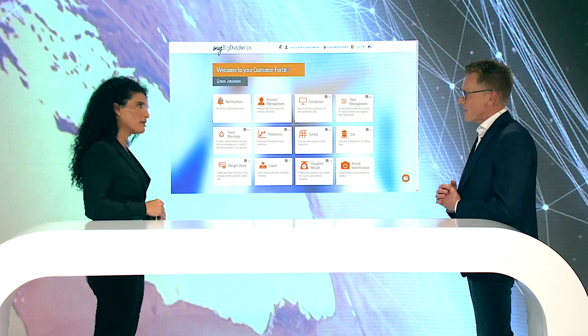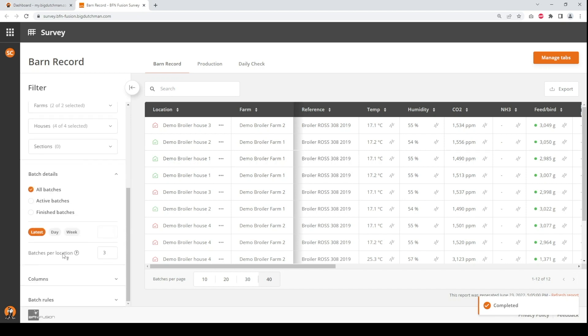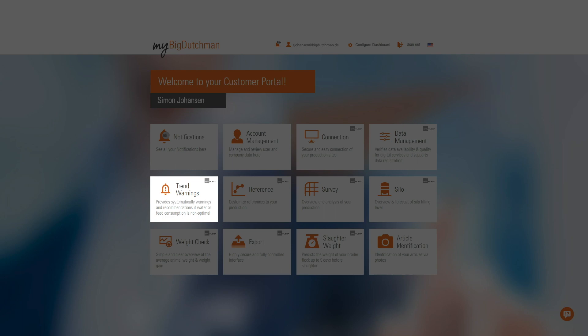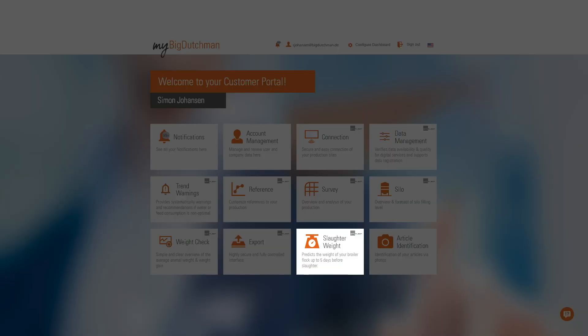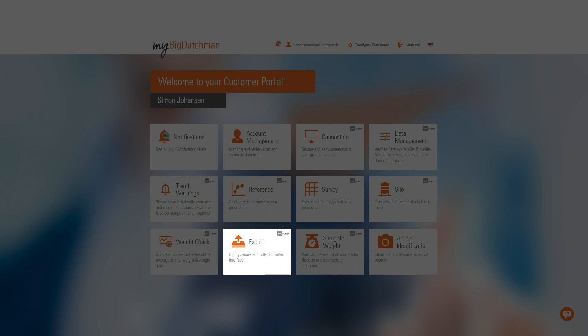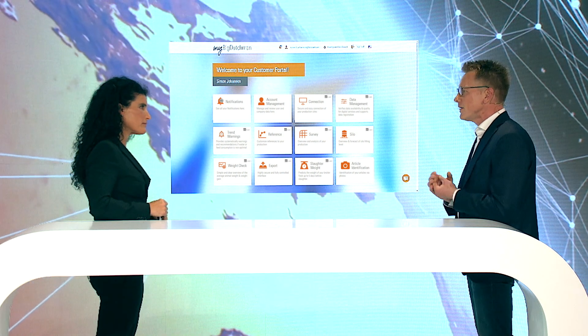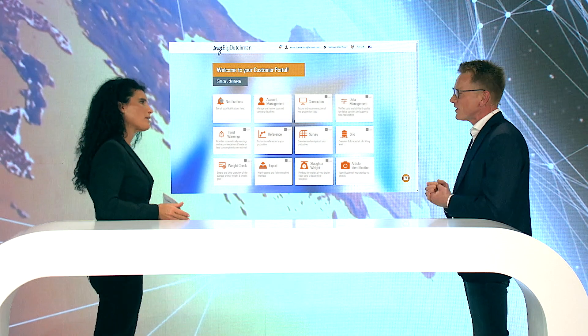Let me give two or three examples. An application like Survey allows you to analyze your production in detail, finding root causes to problems and thereby optimizing. We have Trend Warnings, which monitors your production and tells you there is an issue before it actually becomes a problem. We have a slaughter rate prediction, which helps you predict the weight of your broilers days before slaughter. And one last example — the Export module, which makes the data we collect available for other applications and systems, so customers can truly make use of their data. There's way more to explore here.